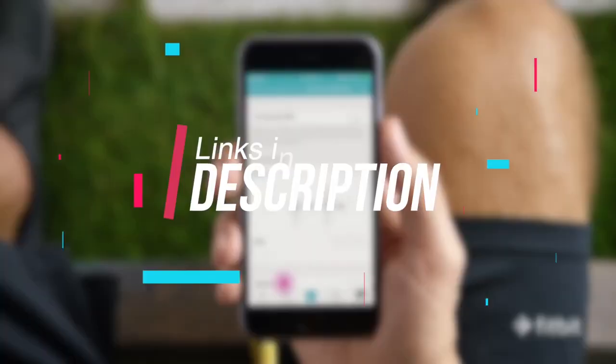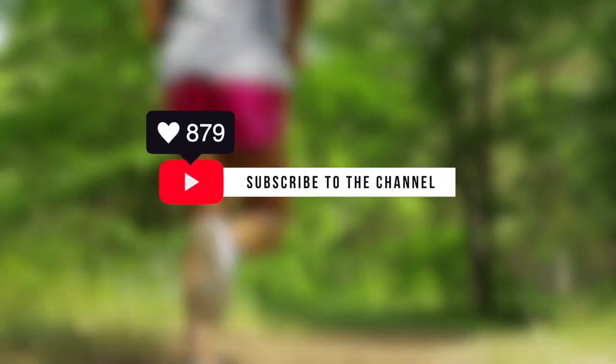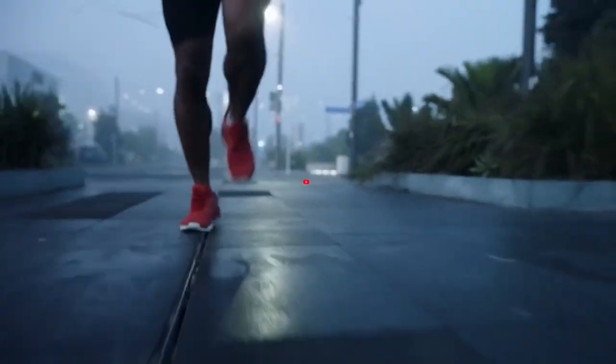If you want more information and the latest pricing on the products mentioned today, be sure to check the links in the description down below. Be sure to leave a comment, like and subscribe to the Seven Top Rated channel for more in-depth tech reviews. Okay, so with that out of the way, let's get started with the video.